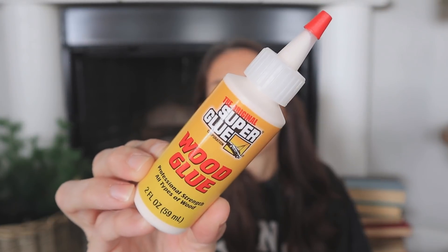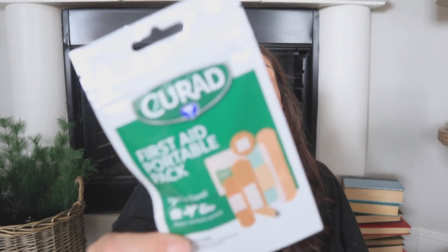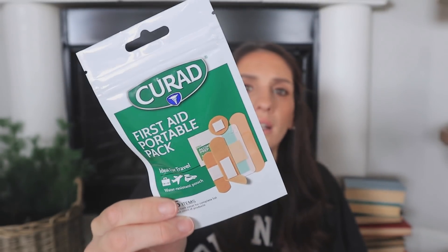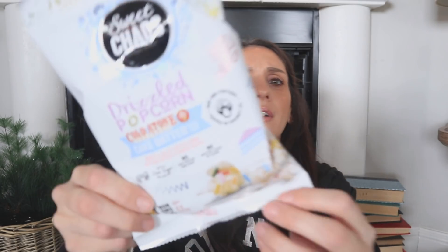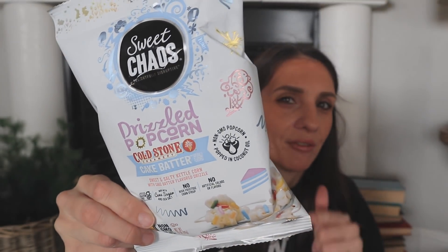I picked up some wood glue to have on hand — every time I reach for glue for wood all I have is super glue that's not necessarily for wood. I also picked up a package of little to-go band-aids I could put in my car. And I found this Sweet Chaos popcorn bag — it's a Cold Stone Creamery collab with cake batter. It has a very spring vibe, so if you're doing a spring basket or care package this could be a cute pickup.